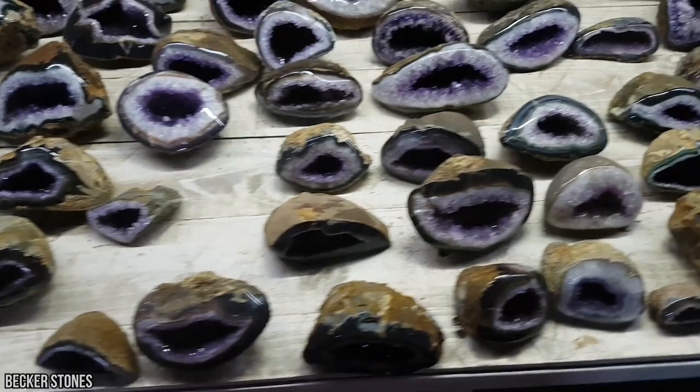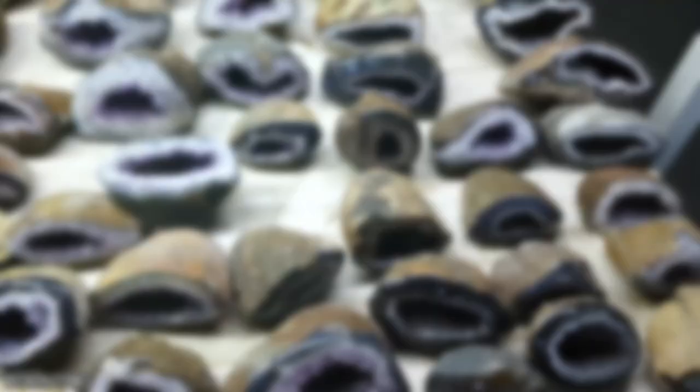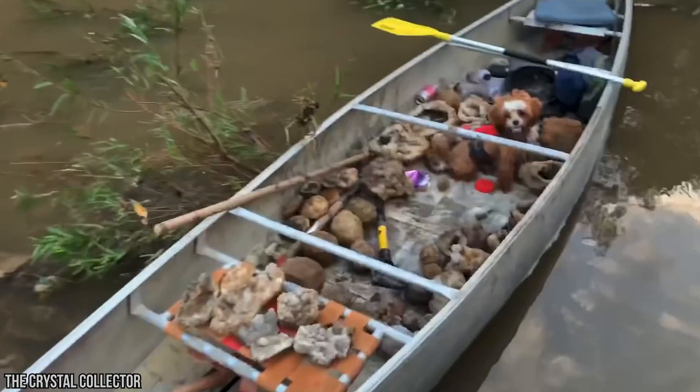Geodes of all sizes are found throughout the world, in deserts or volcanic areas. In the United States they can be found in California, Arizona, Utah, Nevada, Illinois, Missouri, Kentucky, and Iowa. In fact, the geode is Iowa's state rock. The biggest in the world, nearly 40 feet wide and almost 40 feet tall, is the Geode of Pulpi near Almeria, Spain. And people worldwide collect geodes as items of science, natural art, and jewelry too.